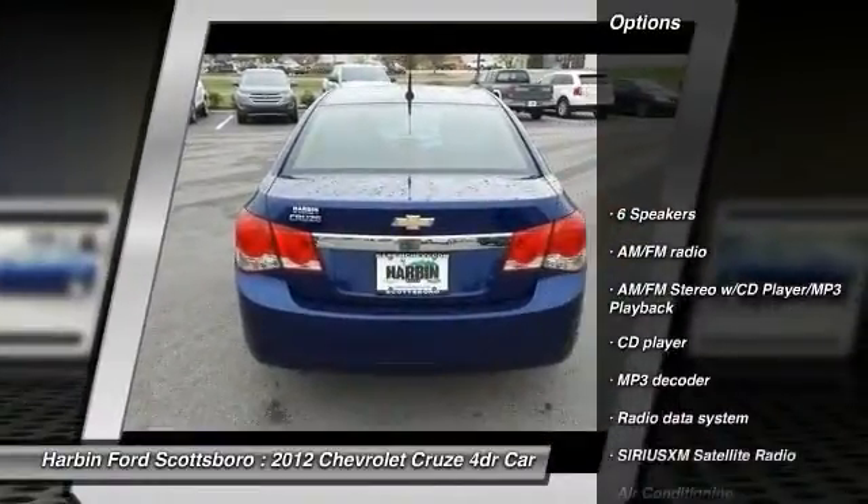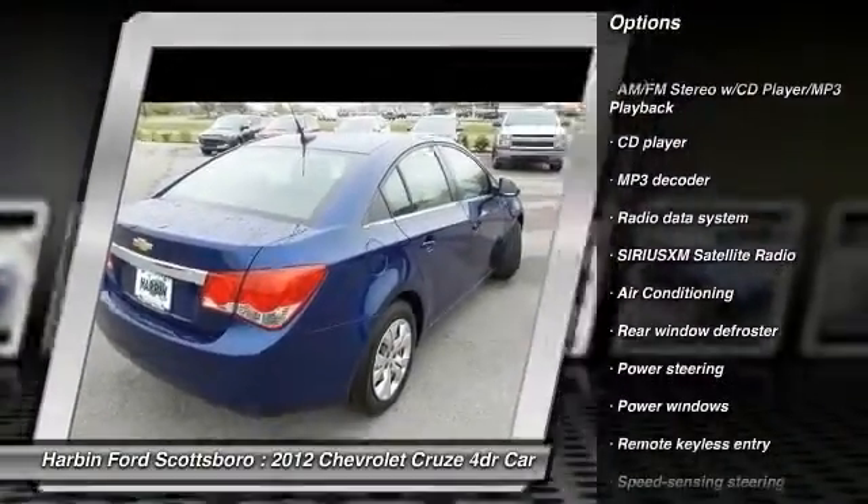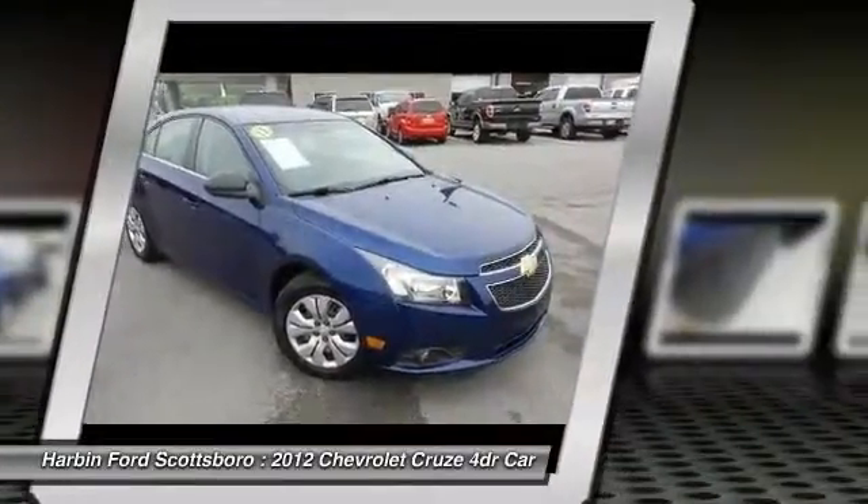Traction control, dual airbags, front air conditioning, power steering, AM/FM stereo with CD player and MP3/WMA capability.